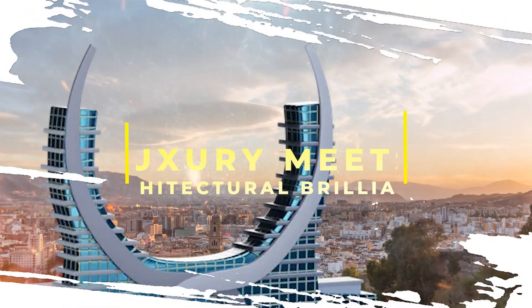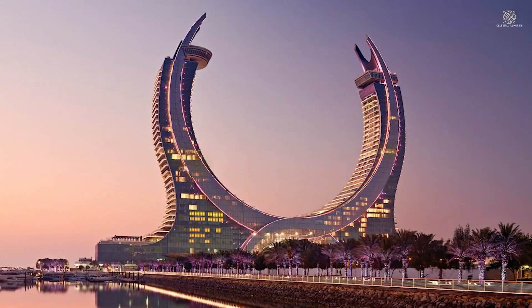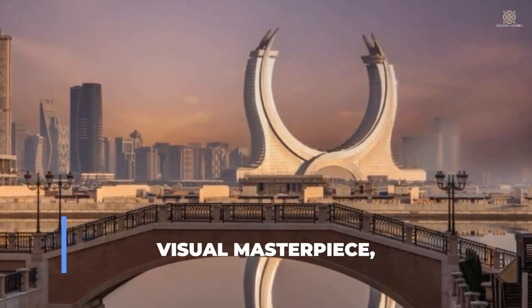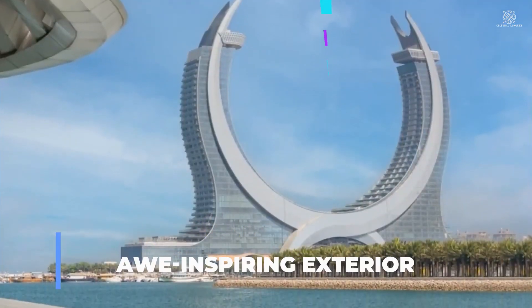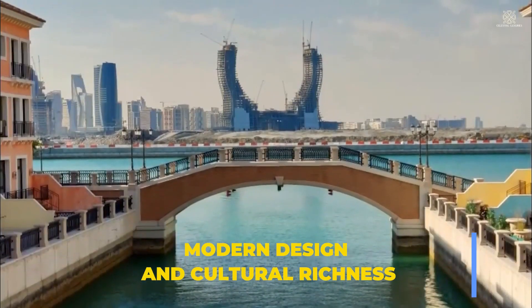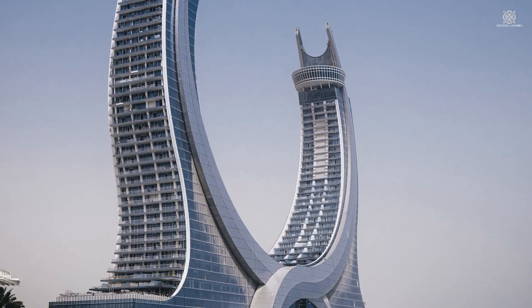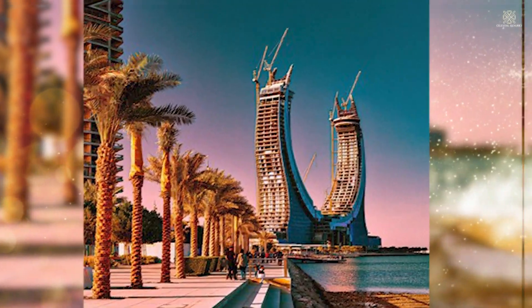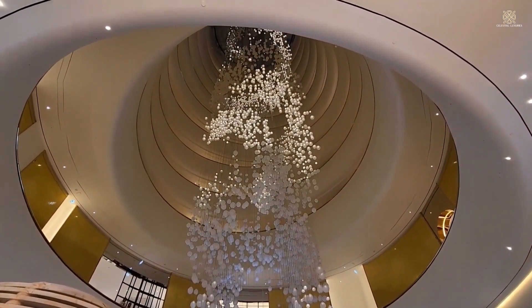Imagine a place where luxury meets architectural brilliance. Let's unveil Katara Tower. Katara Tower, an architectural marvel, seamlessly combines opulence and sophistication along the stunning Arabian Gulf. This luxurious destination is a visual masterpiece, commanding attention with its awe-inspiring exterior that reflects both modern design and cultural richness. As you gaze upon Katara Tower, the sheer height and elegance of its structure create a sense of grandeur, setting the stage for an extraordinary experience within.